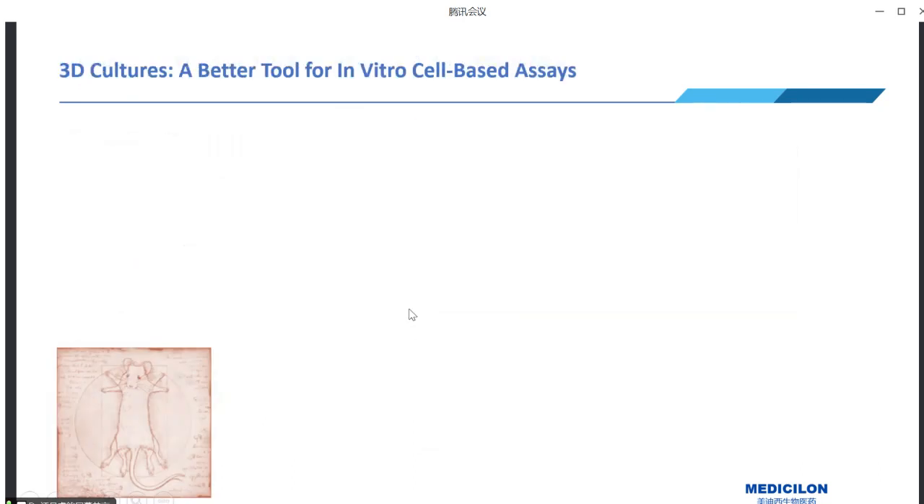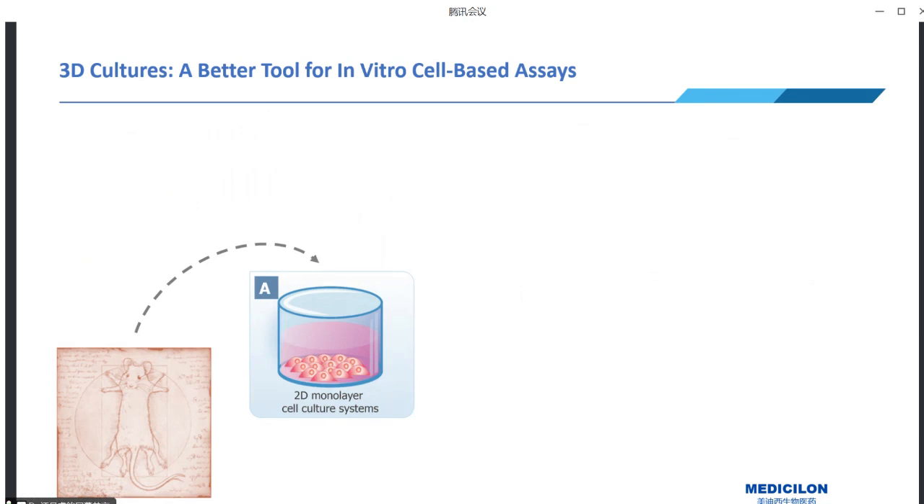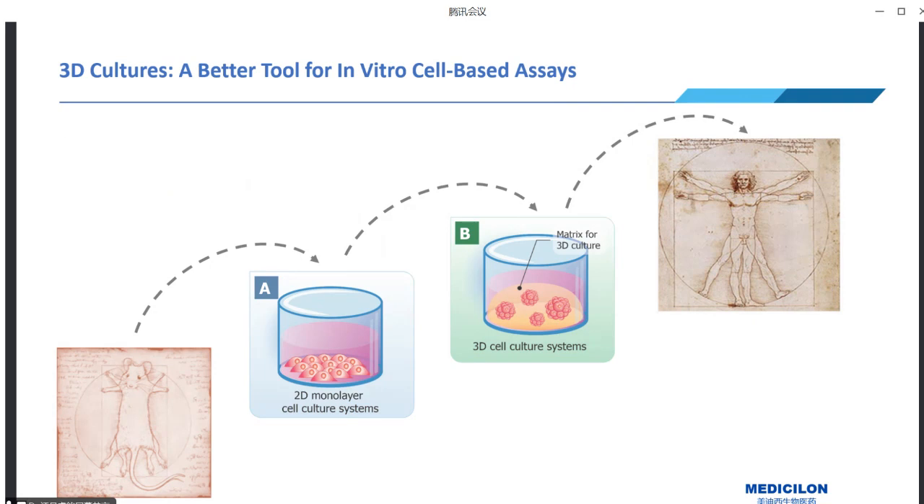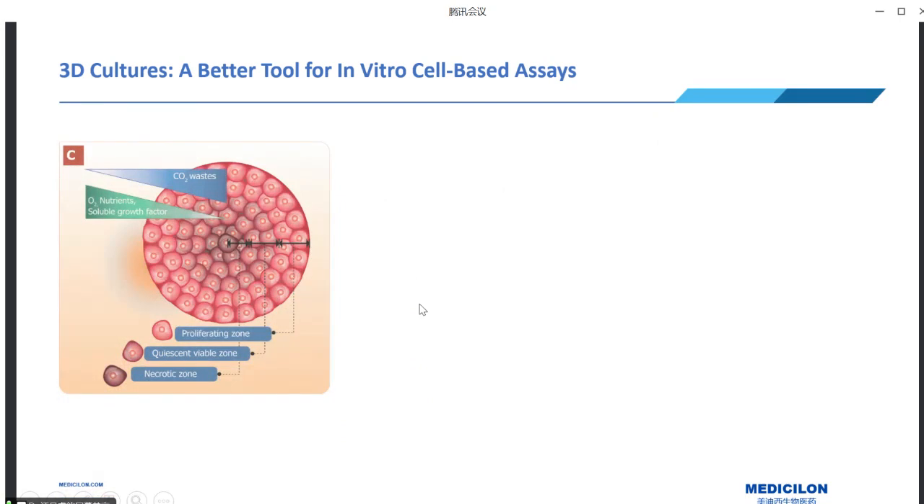Compared to animal models, many cell lines indeed have a human origin; however, their representation of human biology is limited in traditional 2D cultures. The need for more accurate in vitro models has led to the emergence of 3D cell culture systems, which bridge the gap between traditional 2D cultures and the complex nature of in vivo environments.